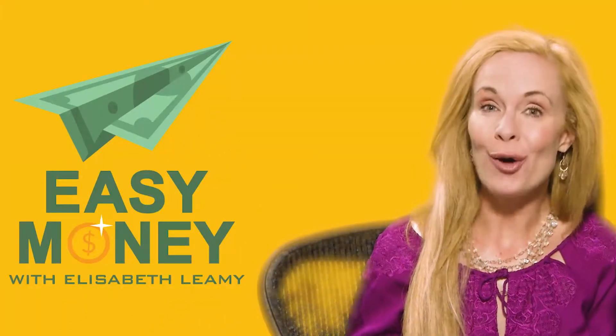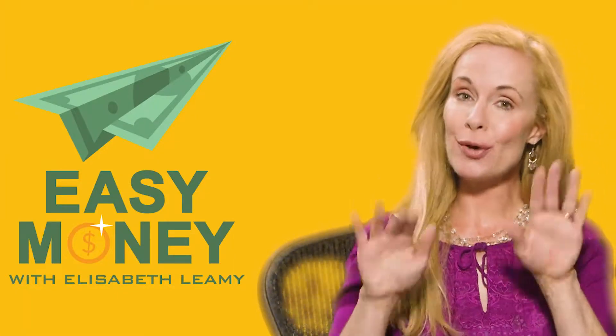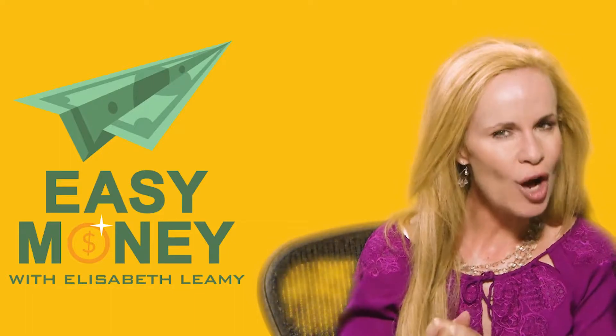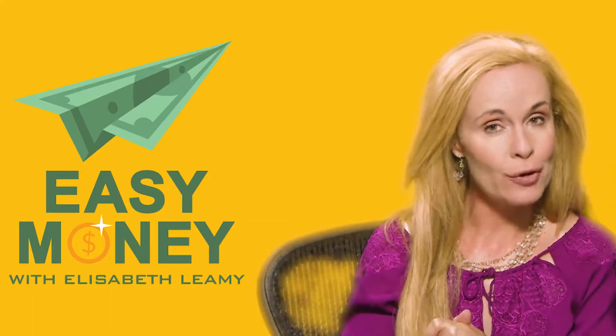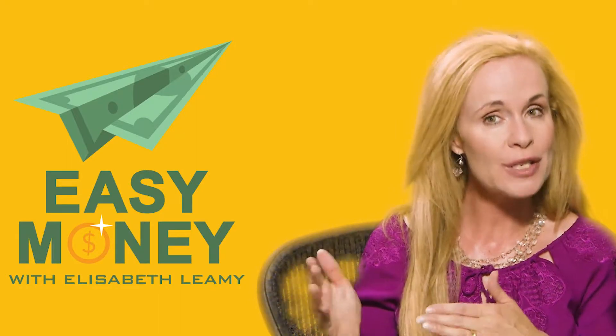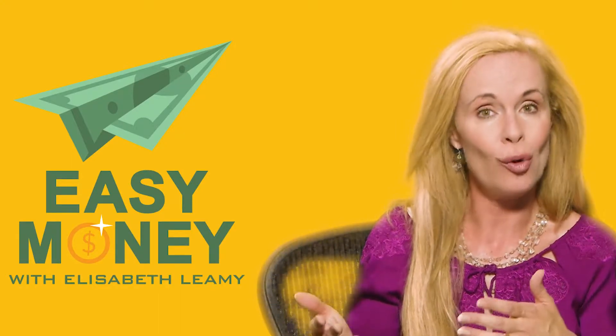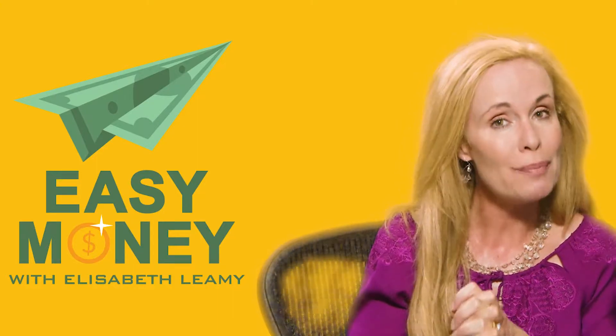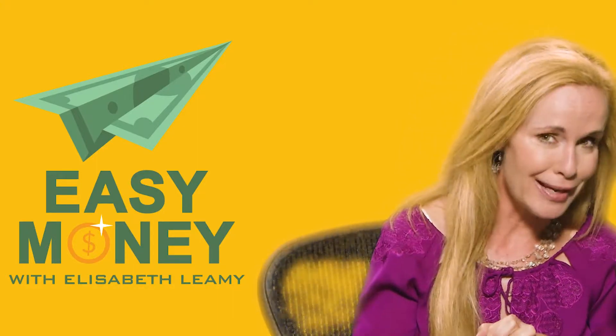Hi there. Elizabeth Leamy here, host of Easy Money. On episode 10 of the podcast, we talked about selling stock photos as a way of either making extra income or switching into a career in photography. You can even take photos you already own and sell them as stock. So I want to show you what makes a good stock photo, what doesn't, and why.